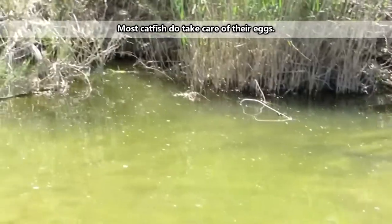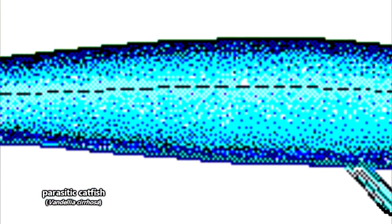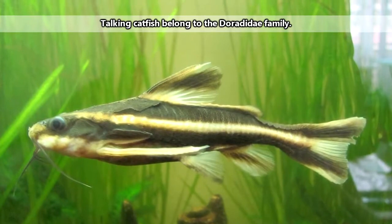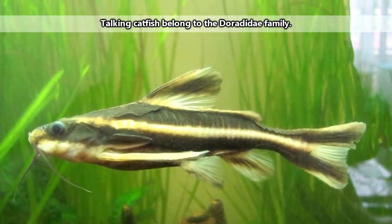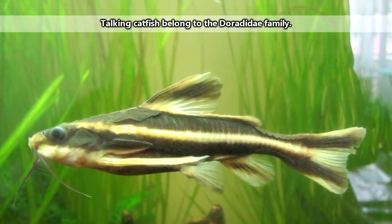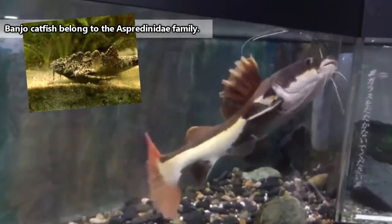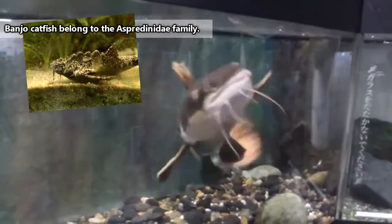But here are some of our favorites we came across while researching. First, there are parasitic catfish who eat blood and are known as vampire fish. There are stories that these catfish specifically target male humans and swim into their private parts, but there isn't much evidence to back those claims. Next, there are talking catfish, who actually produce sounds using their fin spines or by vibrating their swim bladders. And lastly, there are banjo catfish, who are tiny, have funny looking bodies, and come with an awesome name.